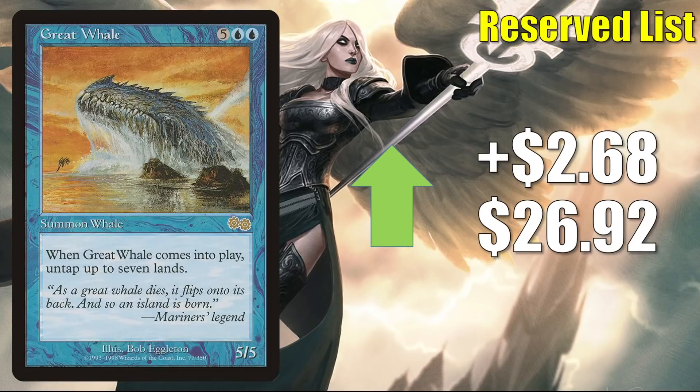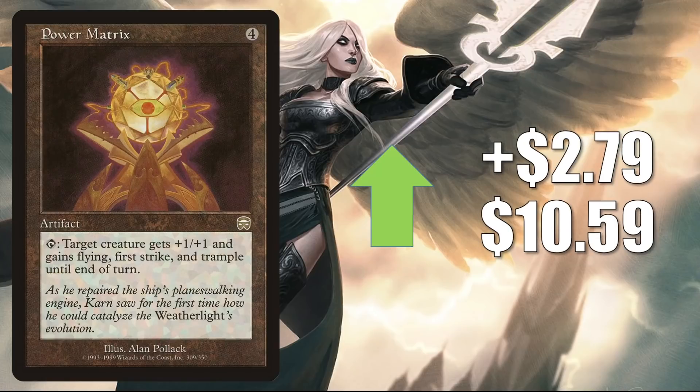Great Whale is up $2.68 to $26.92. This can be a combo enabler in Commander, and it is seeing a little more play now in Satoru builds. Power Matrix is up $2.79 to $10.59 — it's an older card that's yet to be reprinted. Jake and Joel Are Magic on YouTube featured this card in a short video this week and mentioned it might be good in Isshin Commander decks. Perhaps it's another card you might want to play with Broker's Ascendancy in the future.